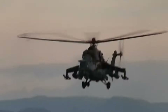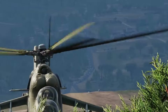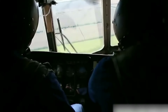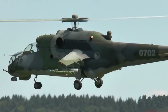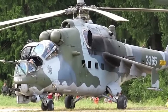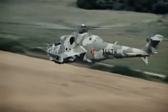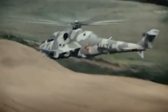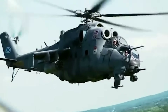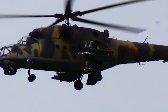Beyond its military use, the Hind has found a place in popular culture, depicted in films, video games, and literature as the quintessential attack helicopter. Its distinctive shark-like fuselage and iconic tandem cockpit have made it an enduring symbol of Russian military might. Despite its age, the MI-24 continues to serve with numerous countries, a testament to its enduring design and continued relevance in modern warfare. The MI-24 Hind's combination of firepower, speed, and versatility has secured its place as one of the most formidable helicopters ever built.